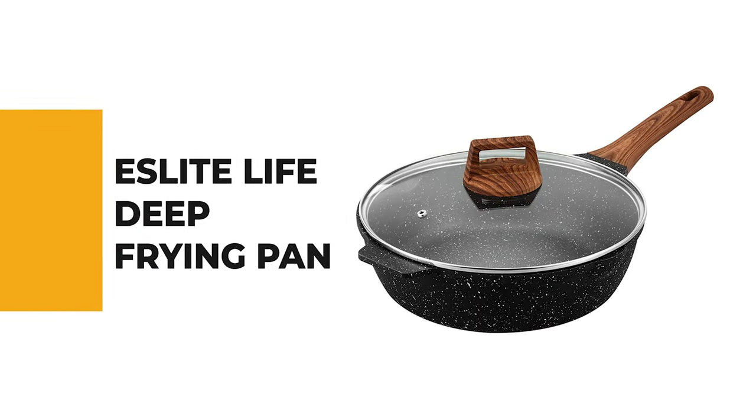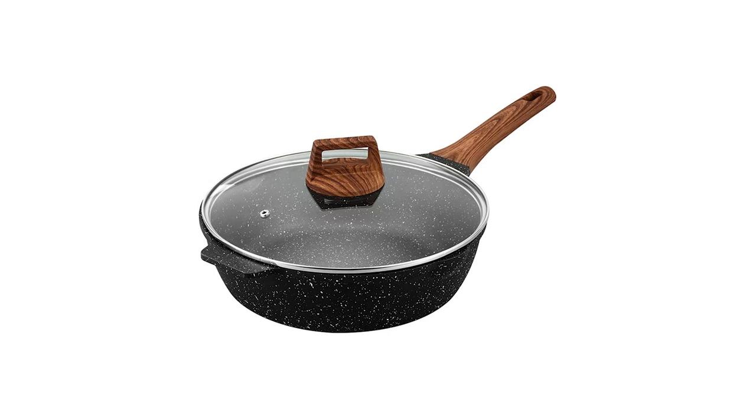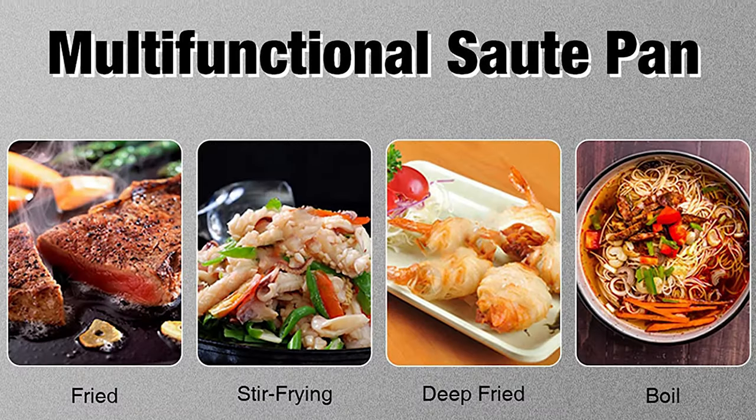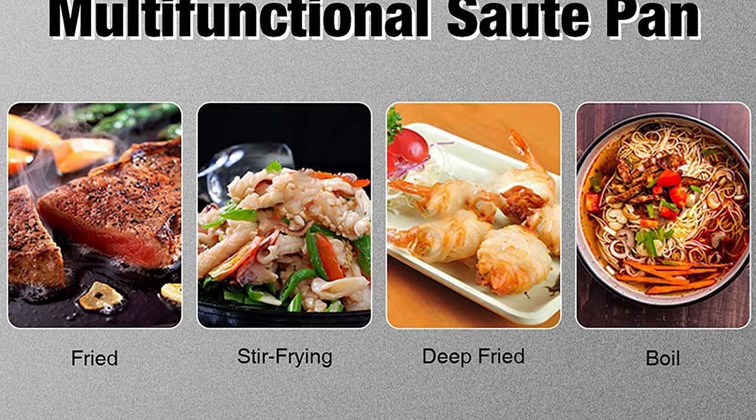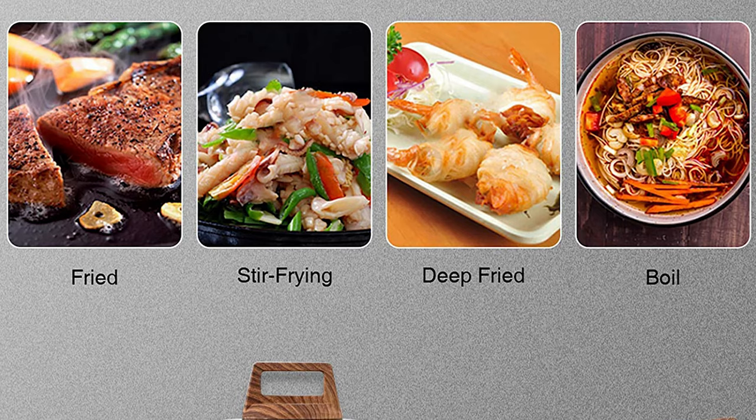Let's start with the best budget option that will not skimp on any desired features. Number 10 is the Light Life Deep Frying Pan. The days of trouble are over — live a hassle-free, colorful life with the Light Life deep frying pan. The Light Life sauté pan's interior and exterior is coated with high-performance non-stick granite coating.